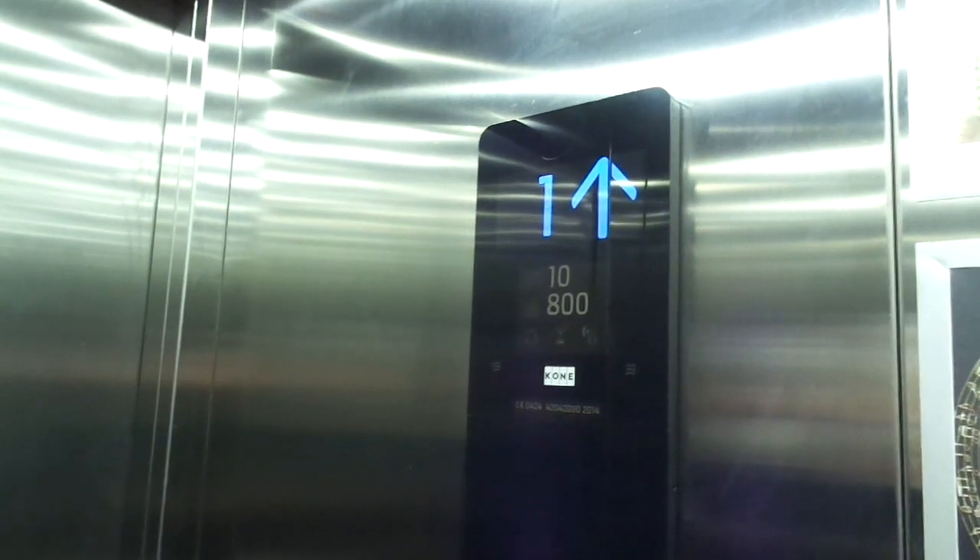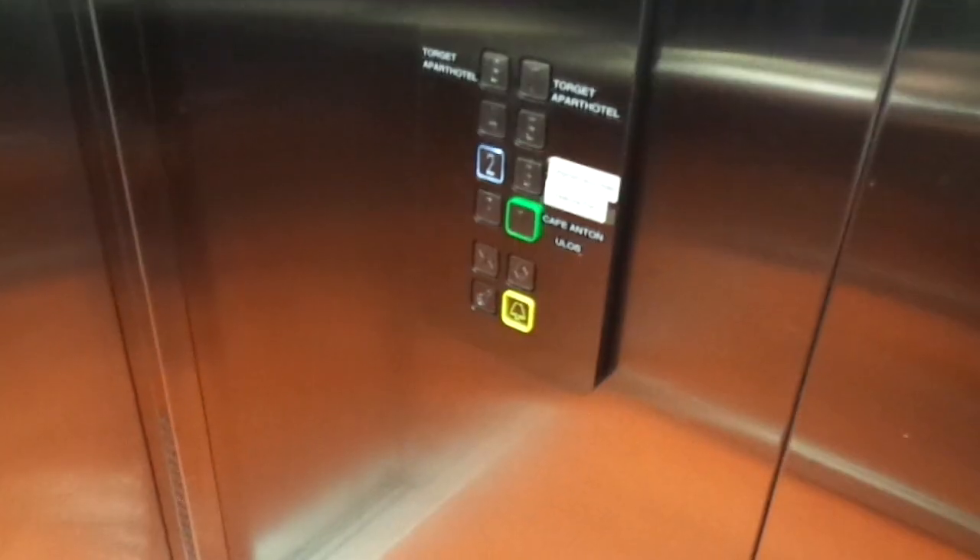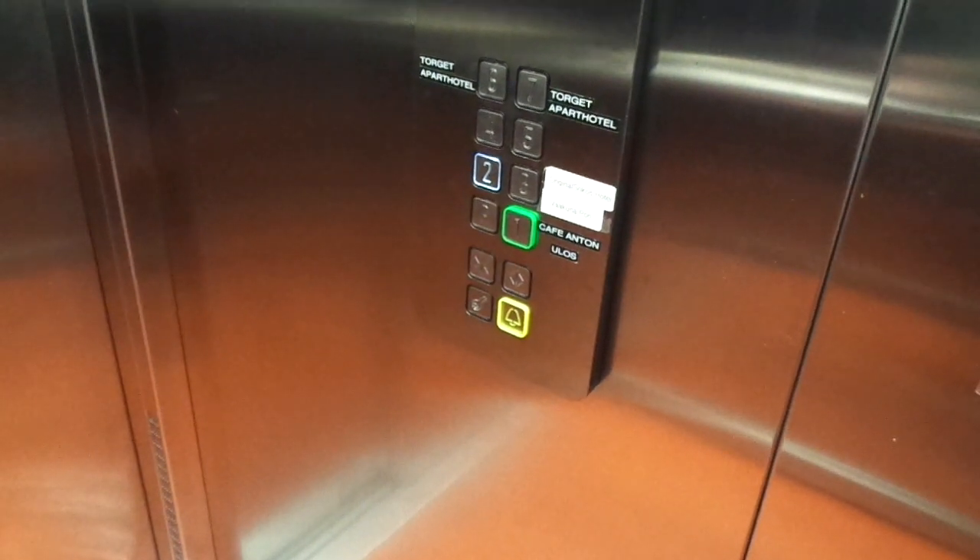And the other elevator is an original one from 1986.